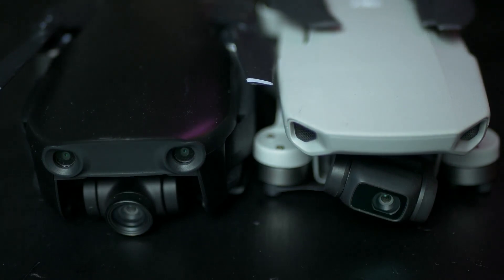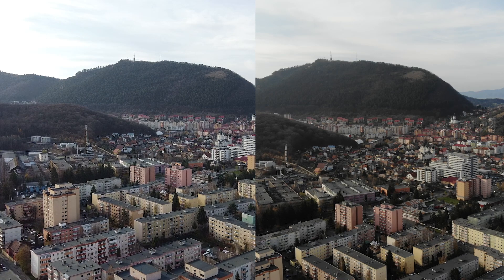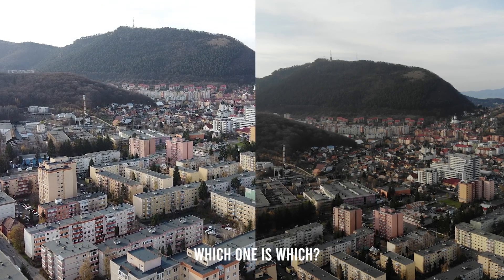Hello guys, I'm Paul from dronesgrid.com and this is a hands-on comparison between the DJI Mavic Mini and the Mavic Air. I know it's hard but I promise I'll do my best to help you decide by the end of this video which one to buy. Make sure you stick till the end because I have some really interesting footage comparison side by side.